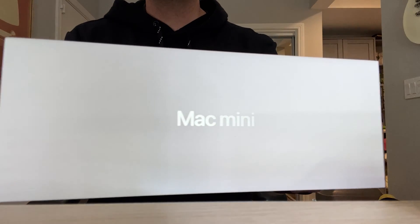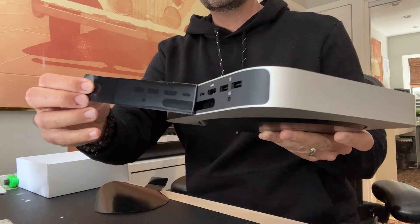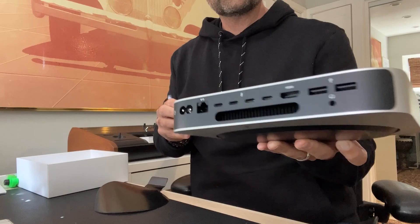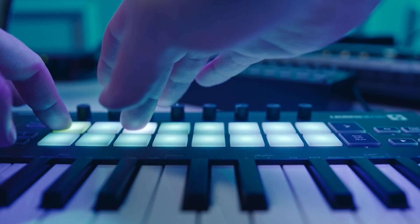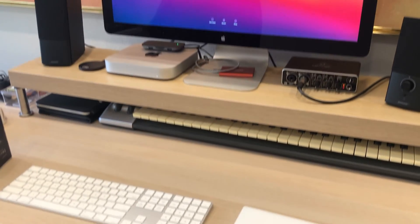A computer that is half the storage at 512 gigabytes and half the memory at 16 gigabytes versus 32 — would this be something I could actually use for my daily work as a music producer, video editor, and content creator? I knew that if I was going to make the jump from the M1 Max MacBook Pro to the M2 Pro Mac Mini as my main computer, I would have to get creative. So in that transition, I simplified my setup.